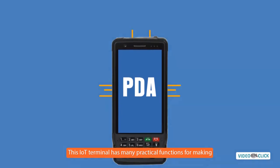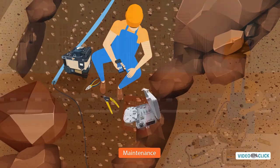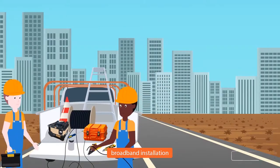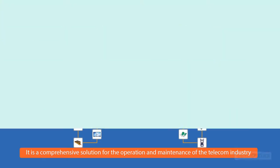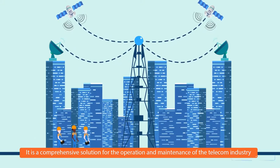PDA. This Internet of Things terminal has many practical functions for making Fiber to the Home maintenance, FTTH Access, and broadband installation more efficient. It is a comprehensive solution for the operation and maintenance of the telecom industry.